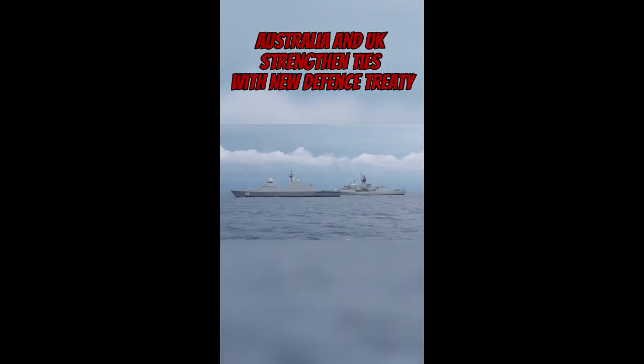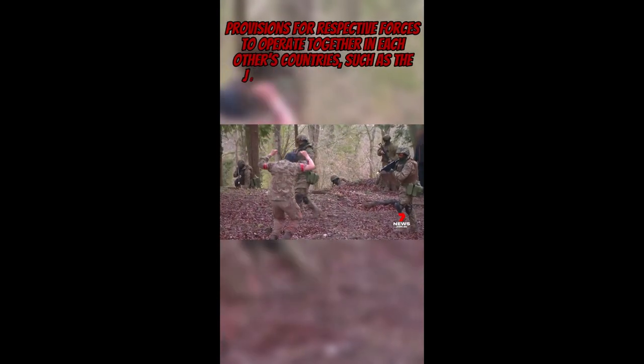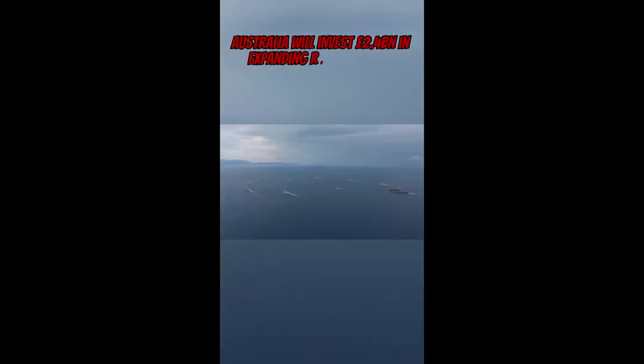On the 21st of March, Australian Defence Minister Richard Miles and his UK counterpart Grant Shapps met in Canberra to sign a new defence treaty. The treaty includes closer collaboration on undersea warfare, intelligence and military exercises, as well as provisions for respective forces to operate together in each other's countries, such as the joint training of Ukrainian troops in the UK. The pact builds on the AUKUS partnership that Australia signed in 2021 with the US and UK to overhaul its defence strategy and respond to China's military build-up.